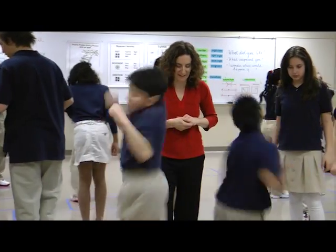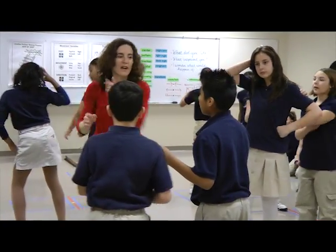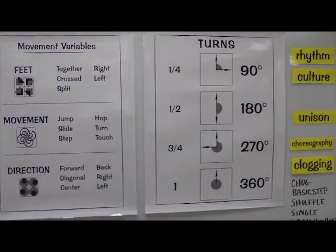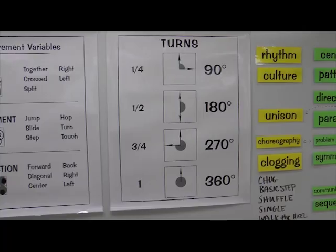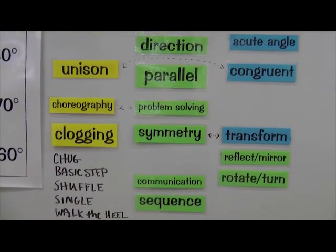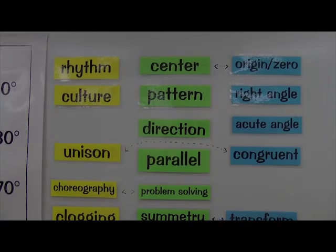As a teaching artist, I introduce students to the elements of percussive dance and then within a structured framework, I give them the freedom to create their own percussive patterns. It's during this process that we end up using a lot of math — the math itself both describes their patterns and informs their creative choices.